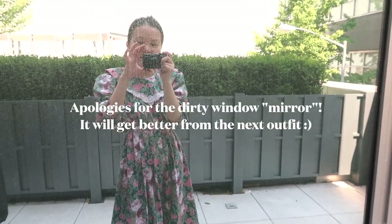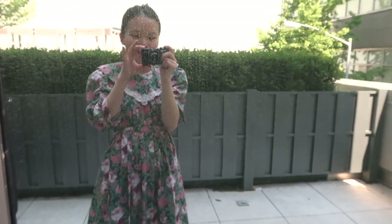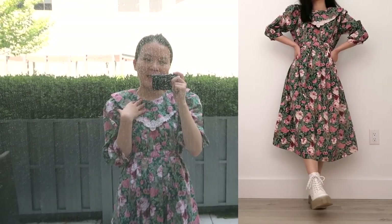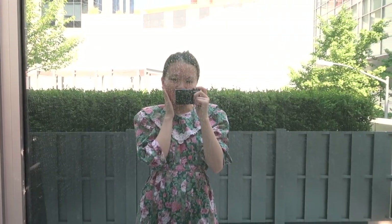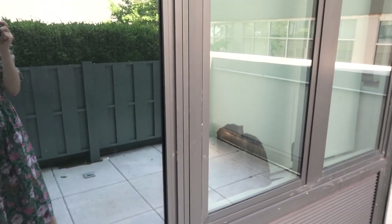I thought I would film my outfit of the week, and I have to use the outdoor window as my mirror because my current mirror is too small. We have a guest — Lulu. I think she's saying hi to me. She loves being outdoors, so this is her telling me to please open a window for her.